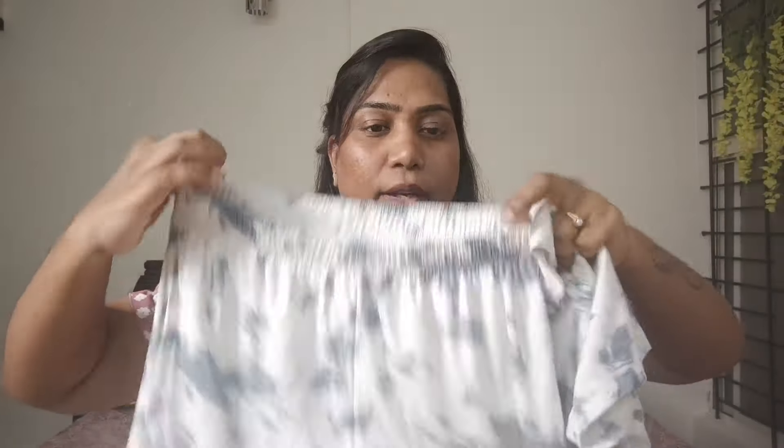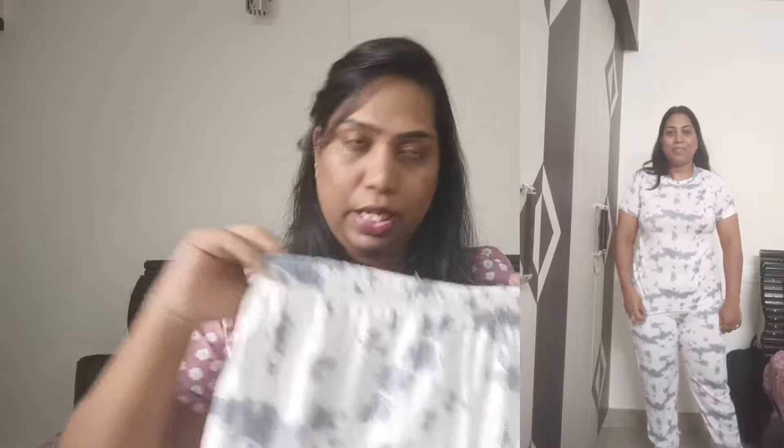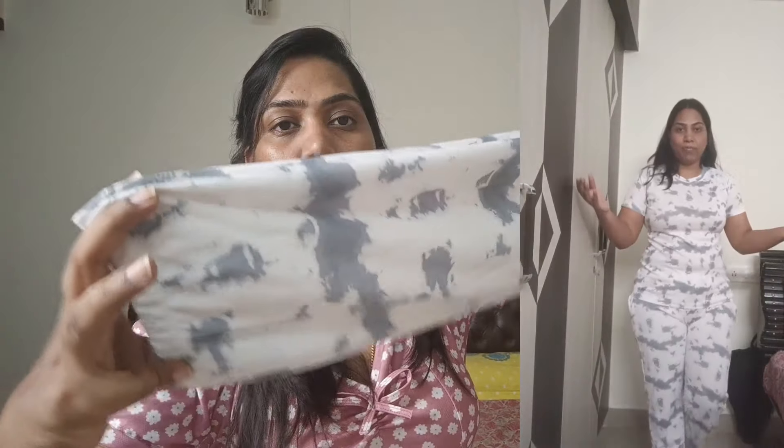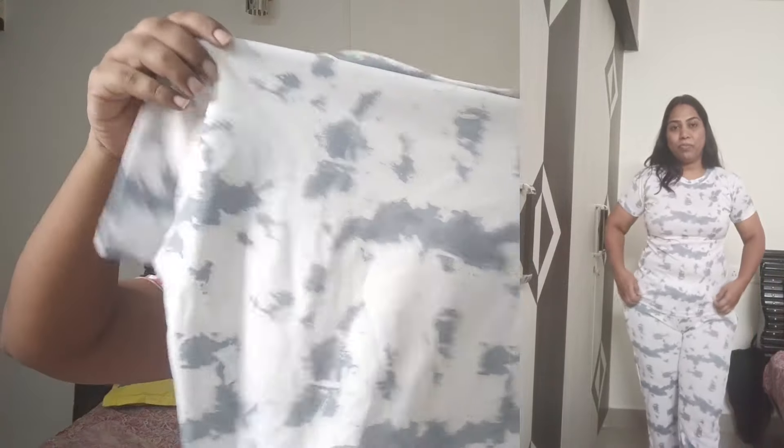The last one — this is the t-shirt in XL size, and this is the pant. This one is a little transparent, and the color is slightly off from what I expected. But this one is also cute and the material is really good.